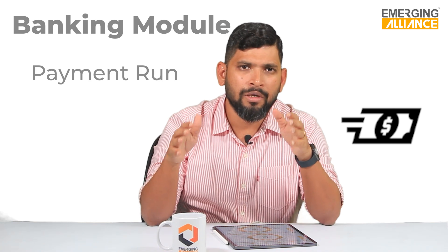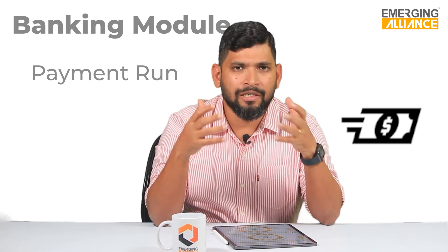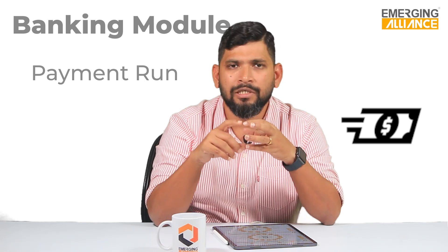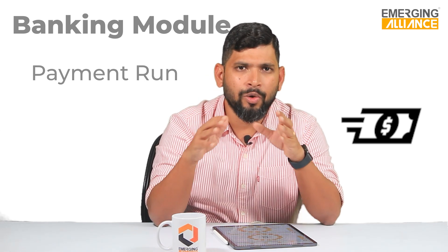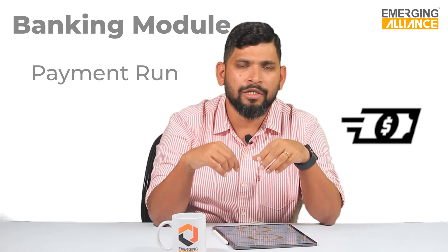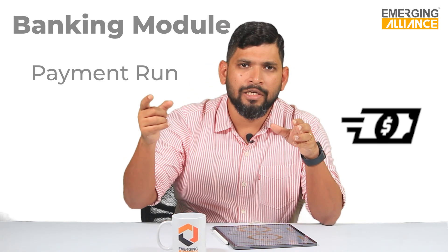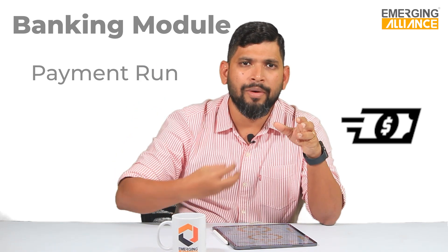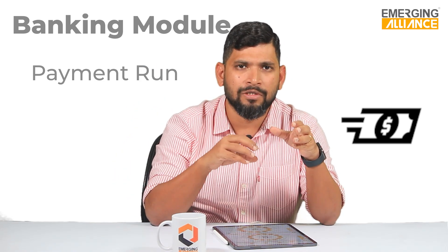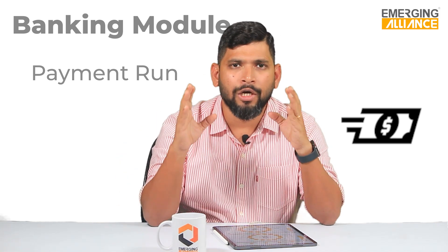SAP also has the capability of bank integration. We have successfully integrated with ICICI Bank, HDFC Bank, and a few more banks. In an integration scenario, any outgoing payment posted in SAP Business One gets reflected in the bank portal, and when the transaction happens in the bank portal, it returns the reference number back into SAP and posts it automatically. This means the reconciliation is also completed in one go.